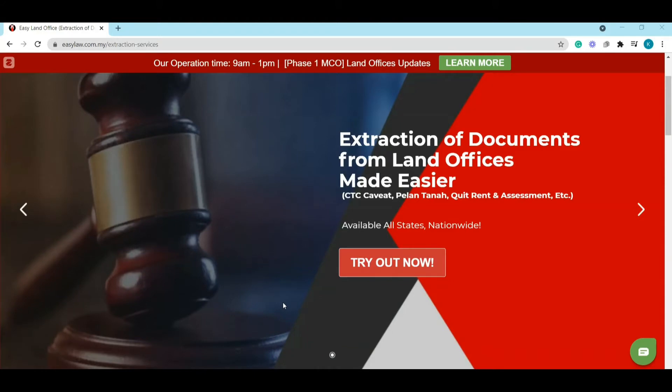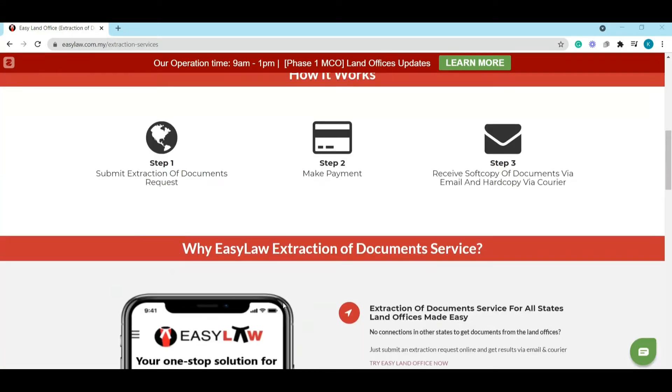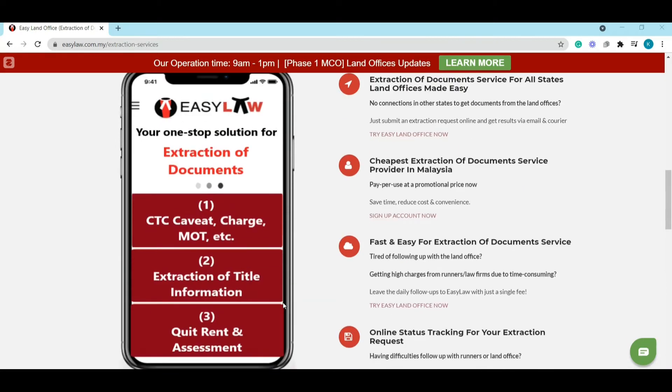This video from EasyLaw will be talking about the extraction service. Extraction service is EasyLaw helping you to get any documents that you need from the land office — for example, CTC carry, CTC charge, CTC MOT, and any other documents that you need.